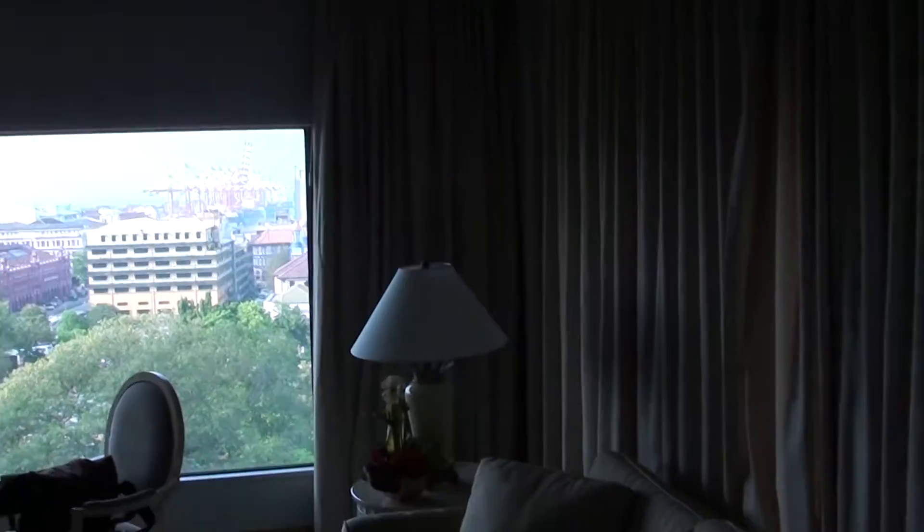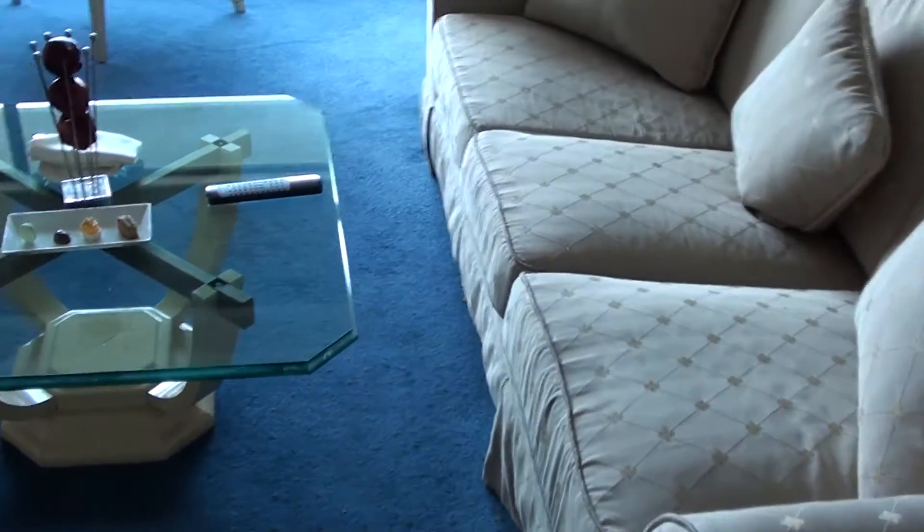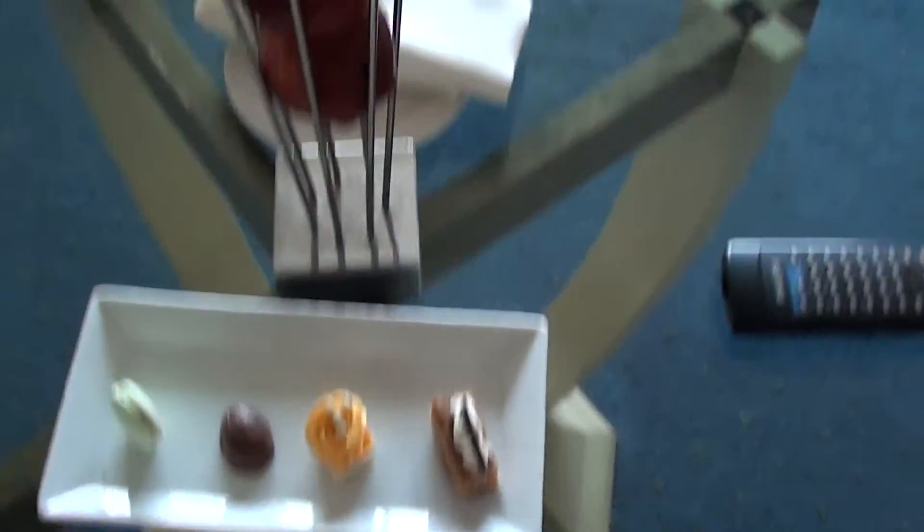This decor is quite interesting — it looks like I don't know from which era. But anyway, it's nice that they brought some amenities here, a couple of apples. And that's the smallest TV I have seen for ages.